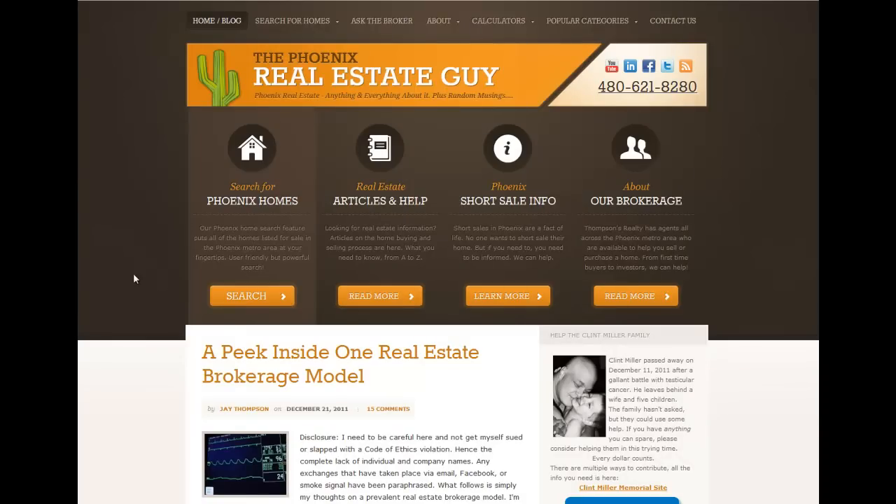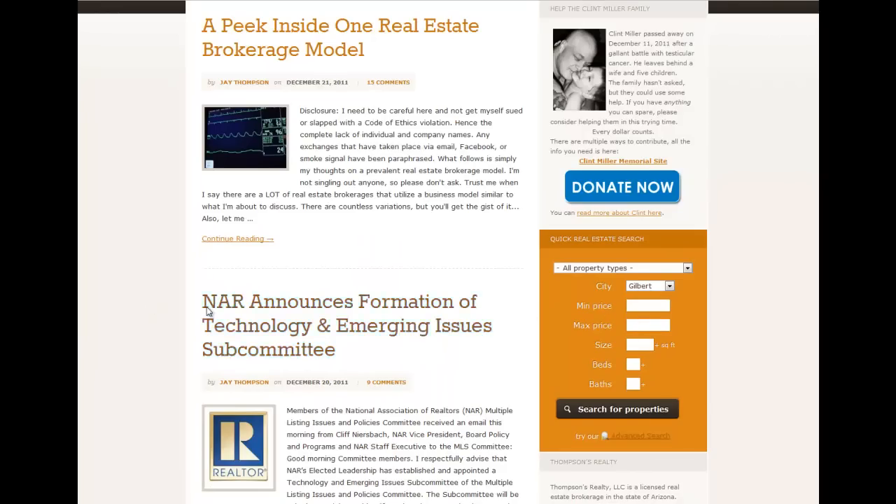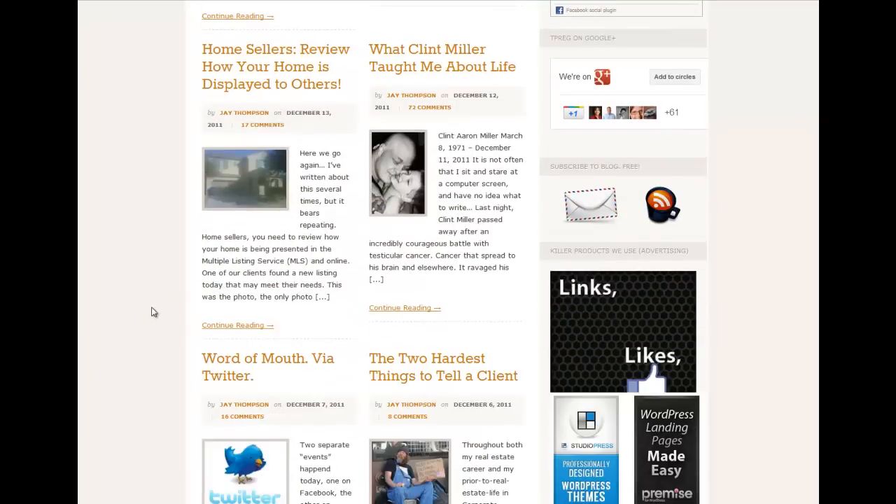The first website I wanted to go to is phoenixrealestateguide.com. You'll notice that their home page is both a quick, kind of in-your-face search panel. If I want to search for homes, it's pretty obvious — there's the house icon and 'search for homes' with a big orange bold search button. I can access other articles and help, or learn about the brokerage. There's a search form on the right-hand side but the main website is also the blog.